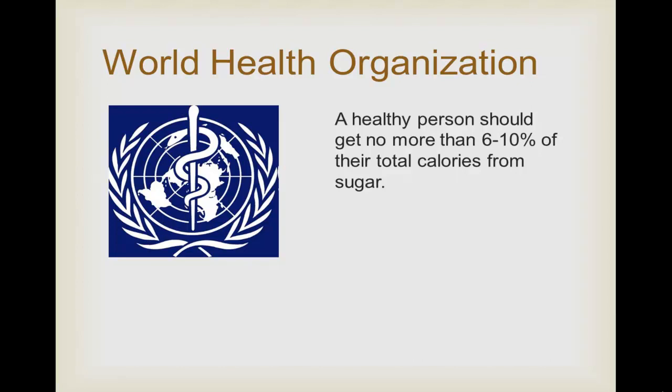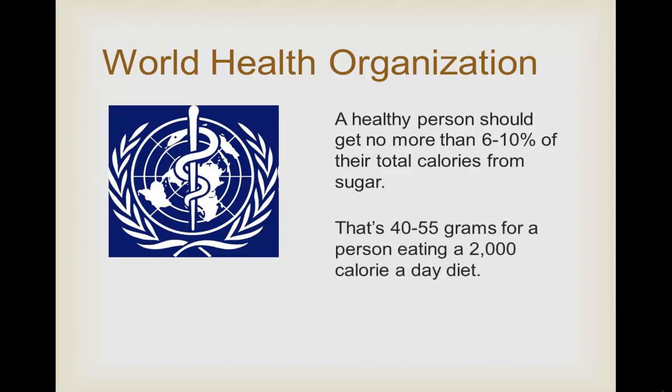They state that a healthy person should get no more than 6 to 10 percent of their total calories from sugar. That works out to between 40 and 55 grams per person eating a 2,000 calorie a day diet. Write that down: 40 to 55 grams of sugar a day if you're eating a 2,000 calorie diet. If you're eating less calories, you should take in less sugar, and if you're eating more, you can take in more sugar.